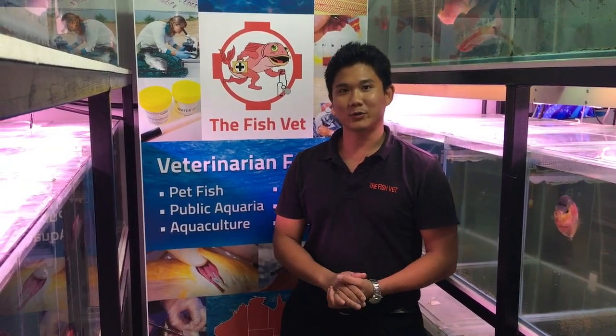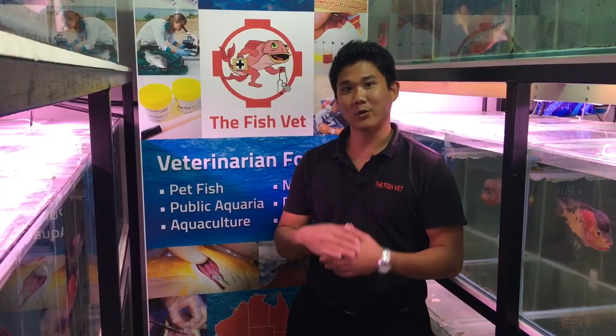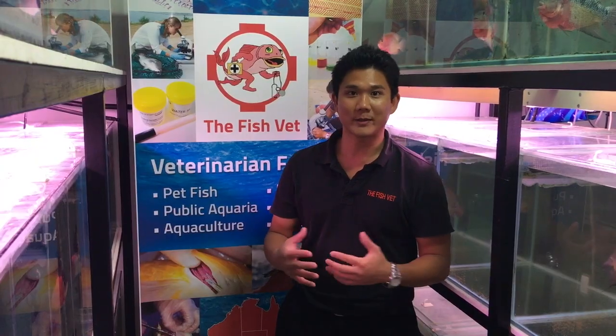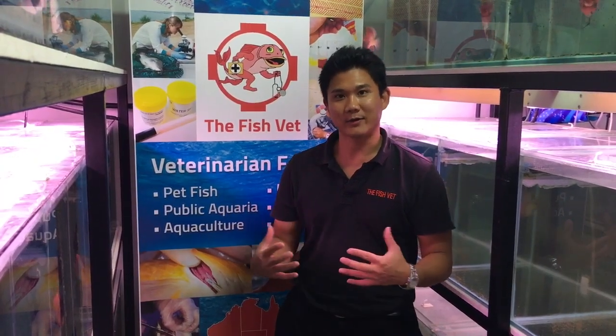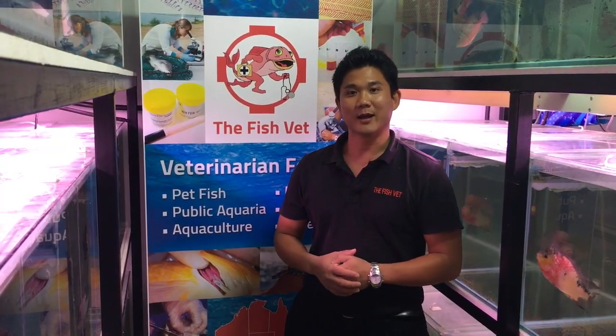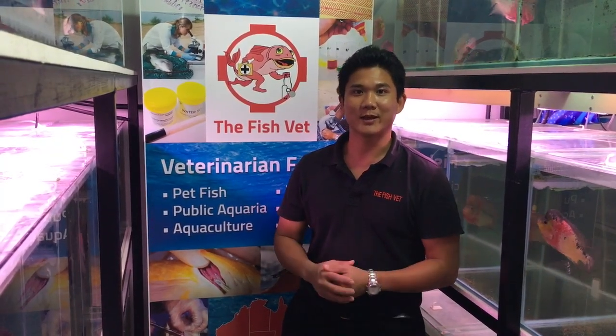Great. Thank you very much for watching. I'm Dr. Richmond Lowe, the fish vet. For more similar videos, remember to subscribe. Please do send through your comments so I can hear how you found the videos. I hope you found that interesting and informative, and I look forward to seeing you again. Thank you.